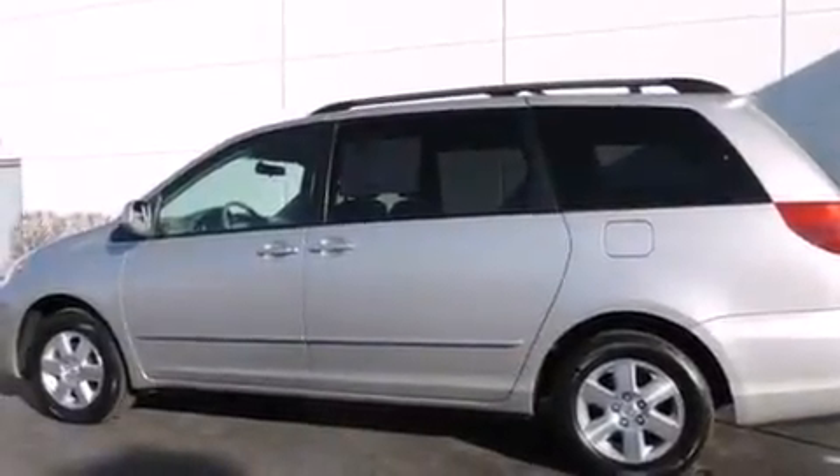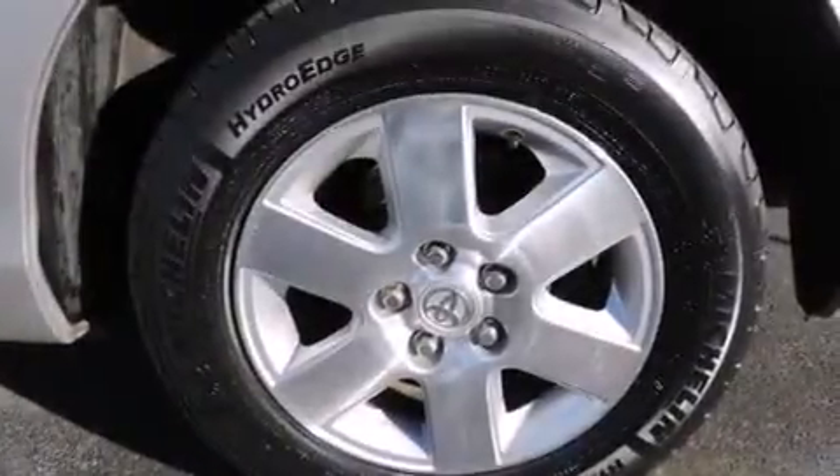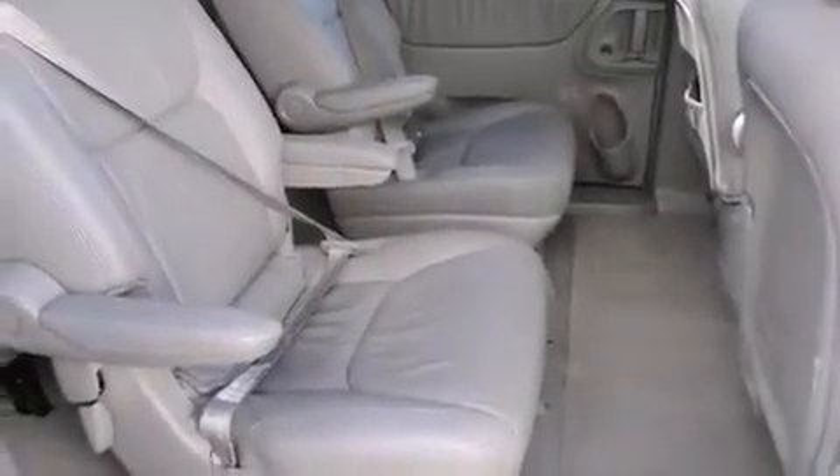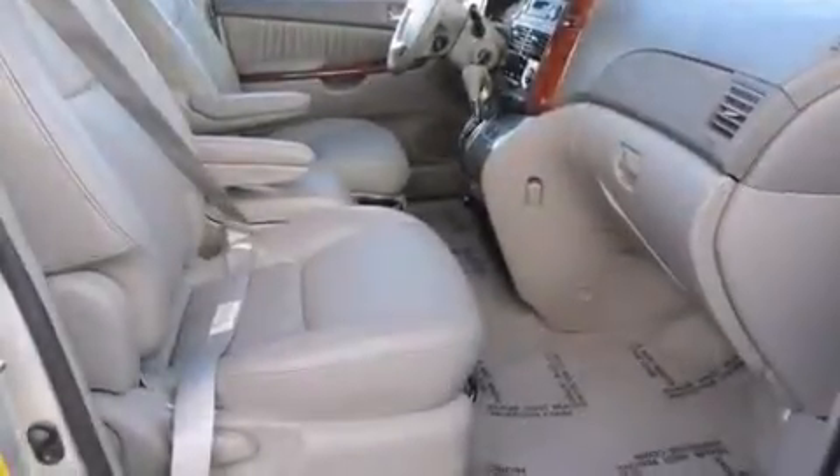The following features are also included: a split folding rear seat, cruise control, a rear window defroster, a CD player, a leather wrapped steering wheel, rear audio controls, a security system, an anti-lock braking system, heated side view mirrors, and an automatic climate control system.